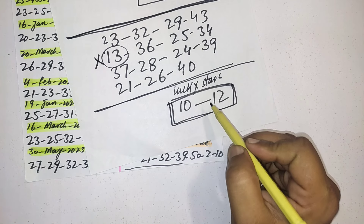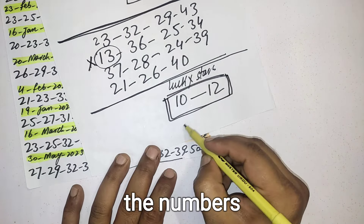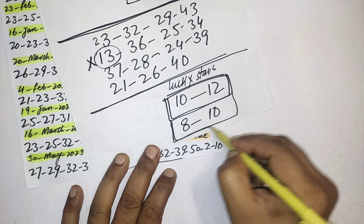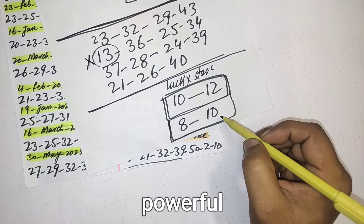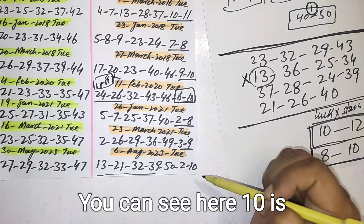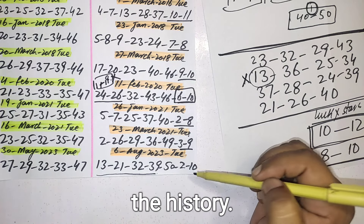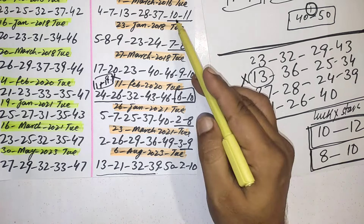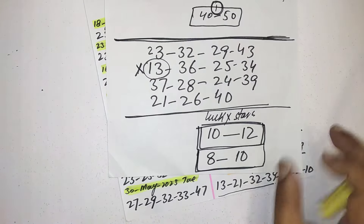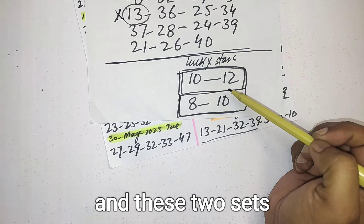You can also select the numbers 8 and 10. These two sets — 10 & 12, or 8 & 10 — are the most powerful for the lucky stars. You can see that 10 is the most favorite number as a lucky star in history: it was picked four times in the past history when this pattern occurred. So these are the 14 powerful numbers for this draw and these two sets for the lucky stars.